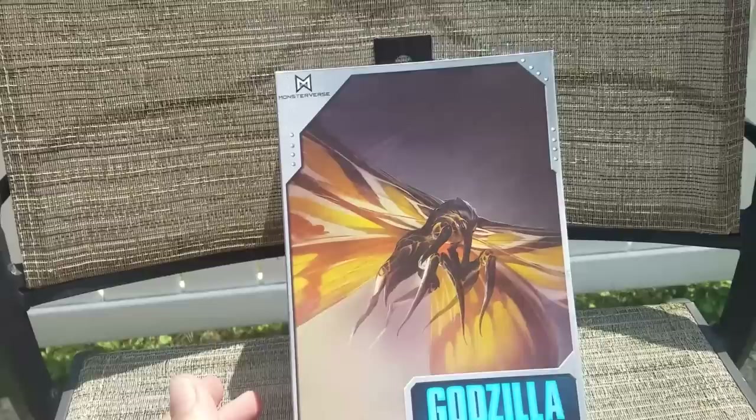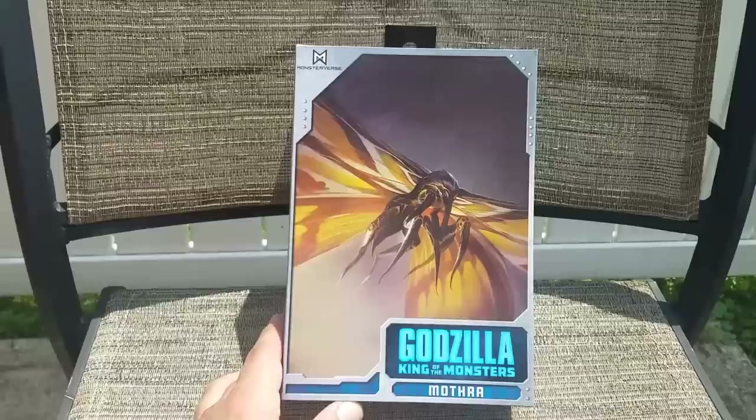If you saw my previous video, then you know that these are now technically available at retail shops, granted different stores get them at different times depending on the shipping routes. But here we have NECA Mothra 2019.